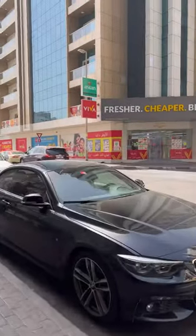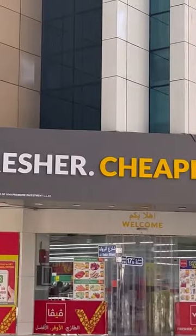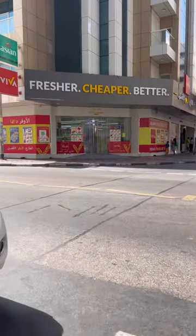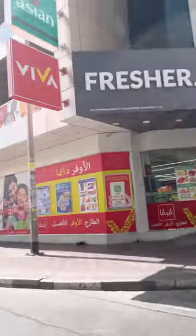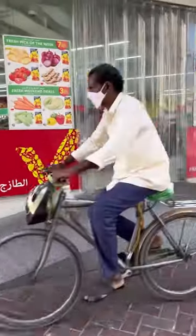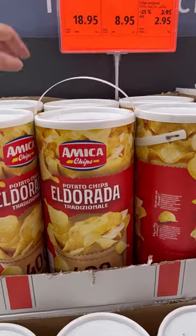Good morning beautiful people! Today we are going to see one of the most affordable supermarkets in Dubai, UAE — specifically in Bur Dubai. The name of the supermarket is Viva. This is part of a chain of supermarkets from Germany, Lidl and Aldi. They recently opened in Dubai, so let's see what kind of products they have.